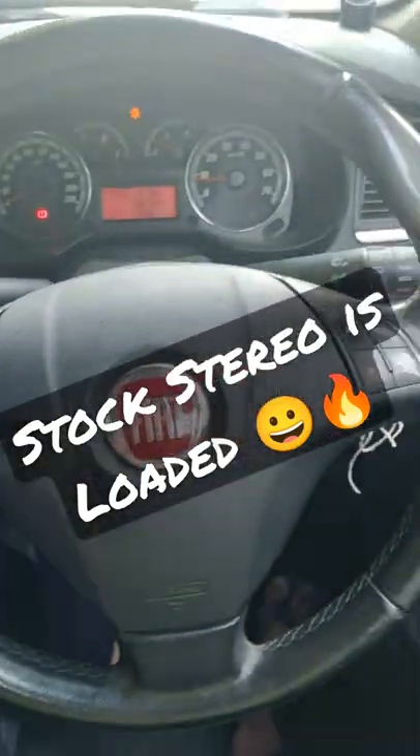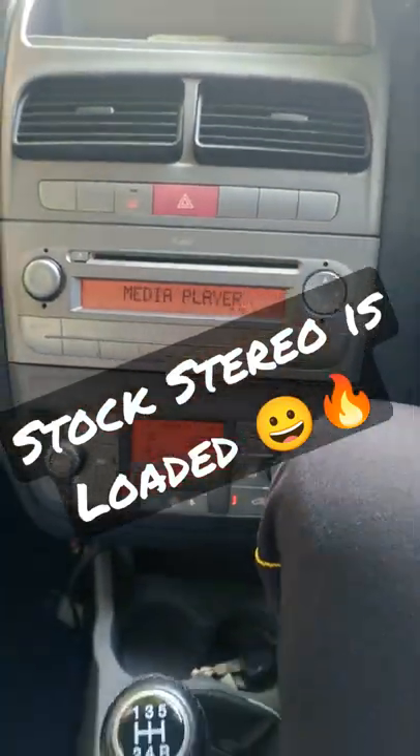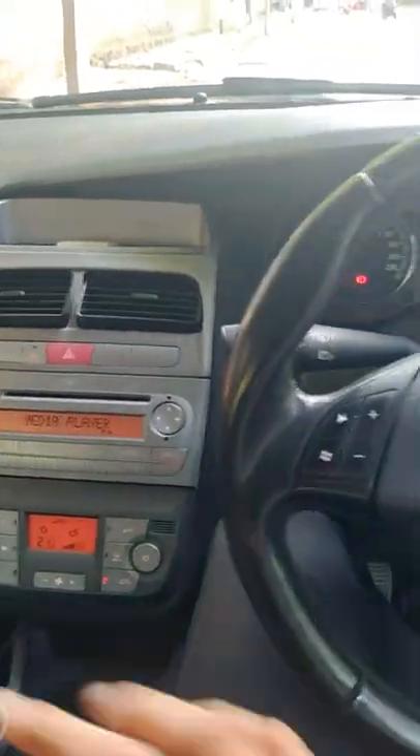Hi guys, welcome to Fiat Grand Rapunto Unique Features Series. Today's video is on the stock stereo. This is very basic to see because in today's time of touchscreens and floating displays, this is definitely outdated — but the dashboard design is a lot of fun.